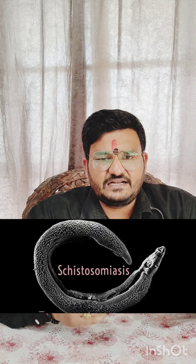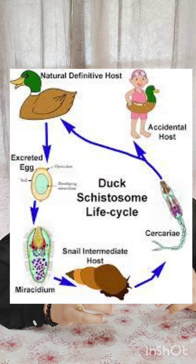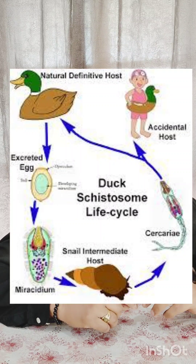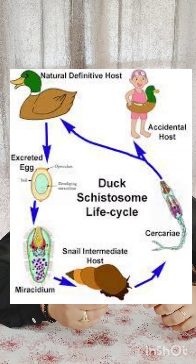The parasite accidentally penetrates the skin of a human host and dies within the skin because it cannot continue its life cycle in humans — it requires its normal host, a water bird like a duck. This inflammatory immune reaction results in itchy spots and raised papules.